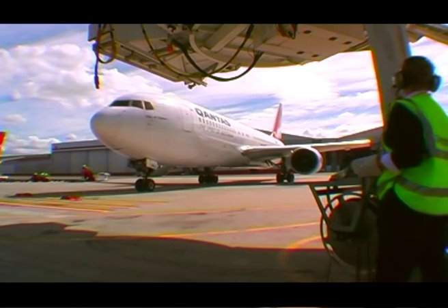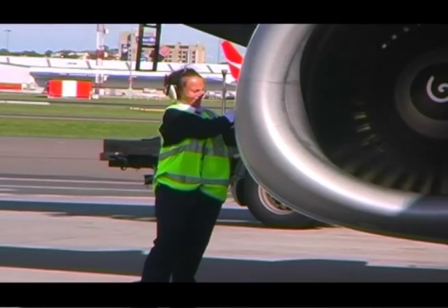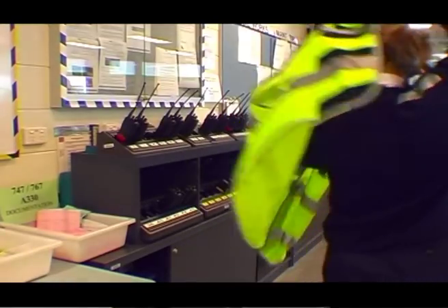My name is Michelle Maud. I am a licensed aircraft maintenance engineer. I meet and greet the aircraft, we service the aircraft, and we check for defects.